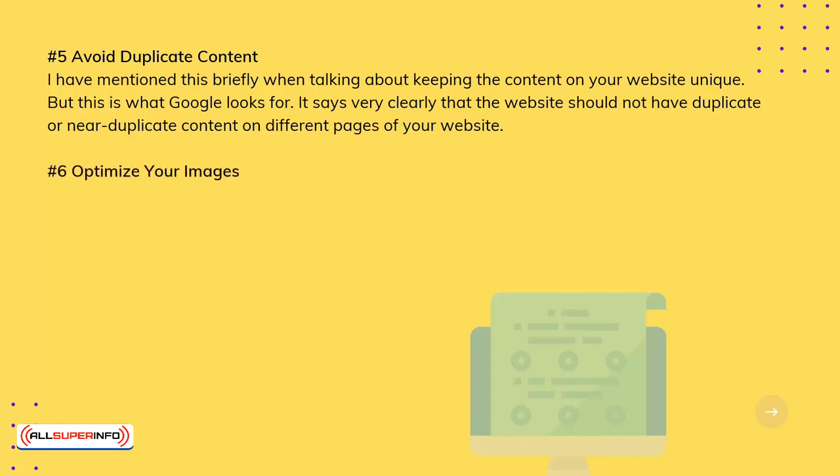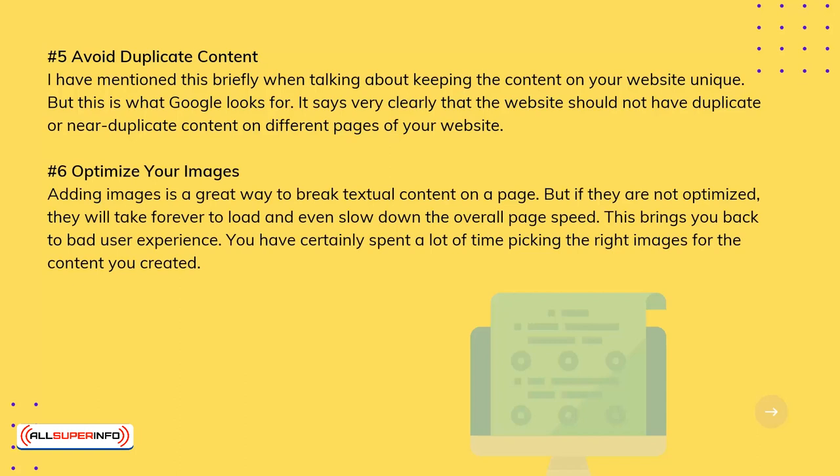6. Optimize Your Images. Adding images is a great way to break up textual content on a page, but if they are not optimized, they will take forever to load and even slow down the overall page speed, bringing you back to a bad user experience. Make sure you spend time picking the right images for the content you create.